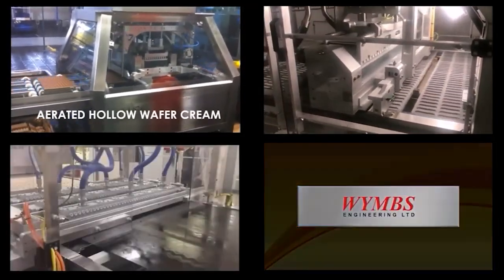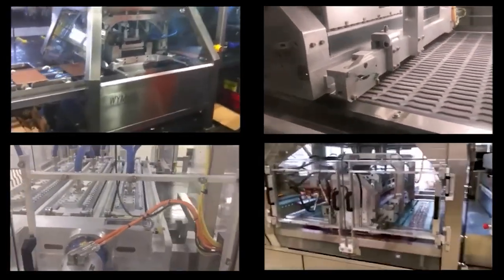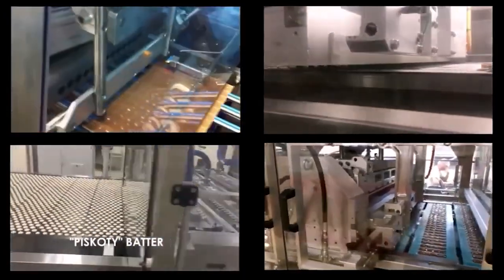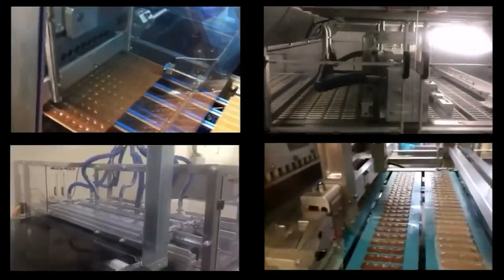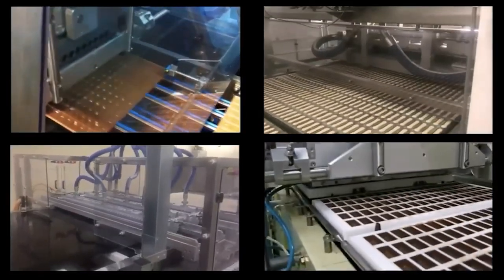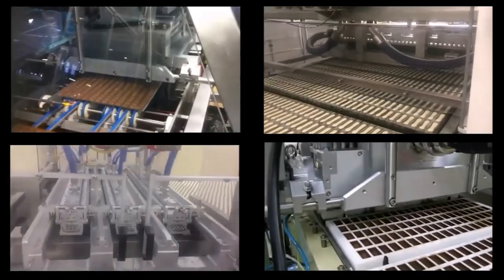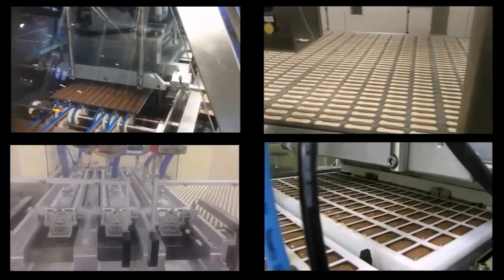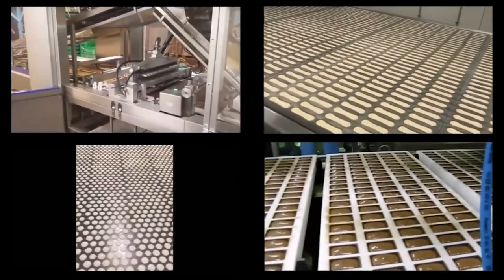Typically the one on the bottom left is producing 900,000 deposits an hour, but also with very high accuracy. The bottom right is showing a chocolate deposit into a mould, which is an extremely accurate deposit. Obviously with chocolate being an extremely expensive product, the moulds need to be kept clean with no dripping, so we're able to accurately dispense into each mould either intermittently or continuously, up to 40 moulds a minute.